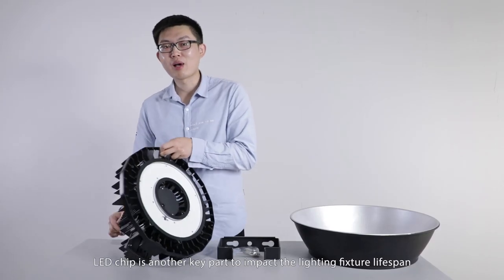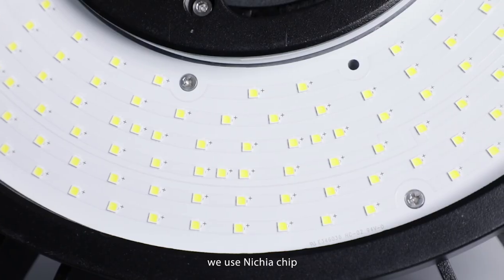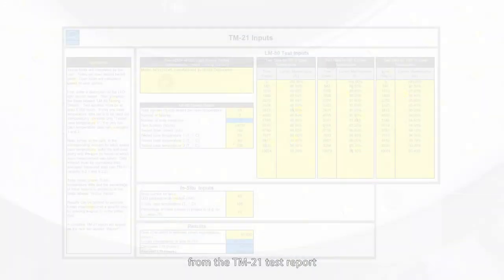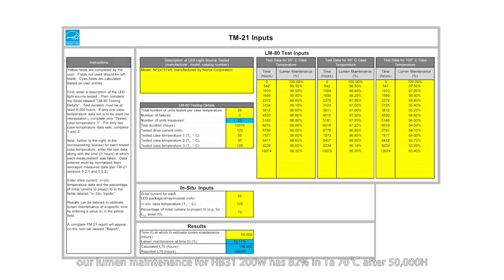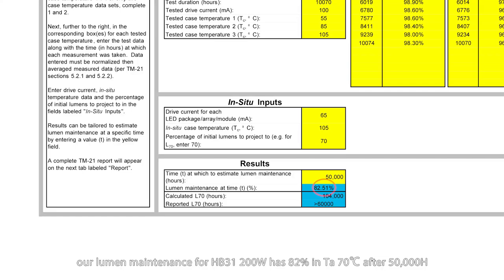The LED chip is another key part impacting lighting fixture lifespan. We use a Nichia chip. From the TM-21 test report, our lumen maintenance for the HP301 200-watt holds at 82% in an ambient temperature of 70 degrees after 50,000 hours.